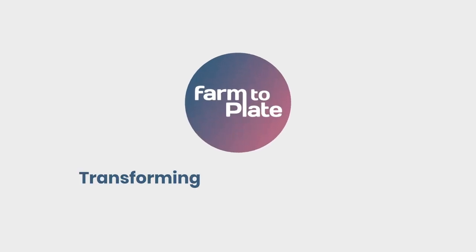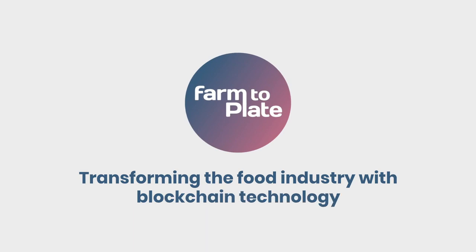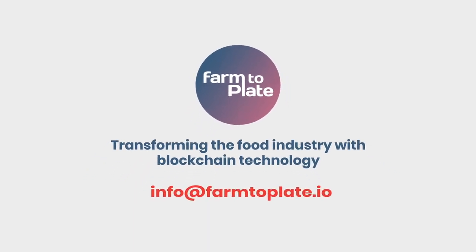Farm to Plate. Transforming the food industry with blockchain technology. Sign up now for your free trial version.